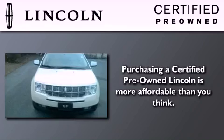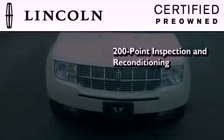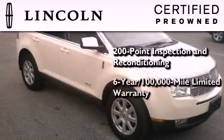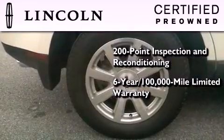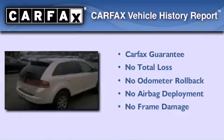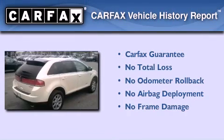The Lincoln certification includes a 169-point inspection and reconditioning process, a six-year, 100,000-mile limited warranty, plus 24-hour roadside assistance. Not to mention that this Lincoln qualifies for the Carfax buy-back guarantee.